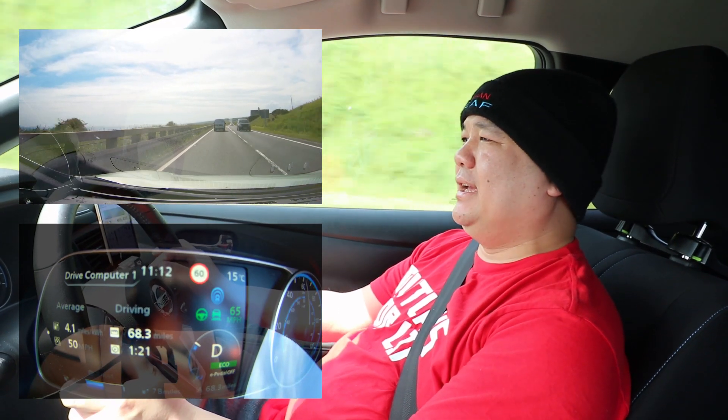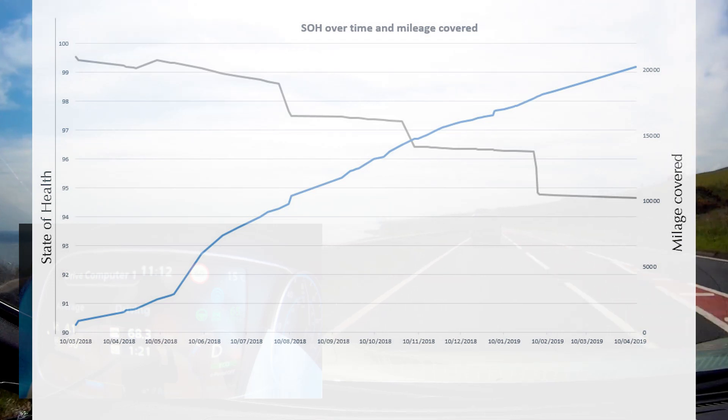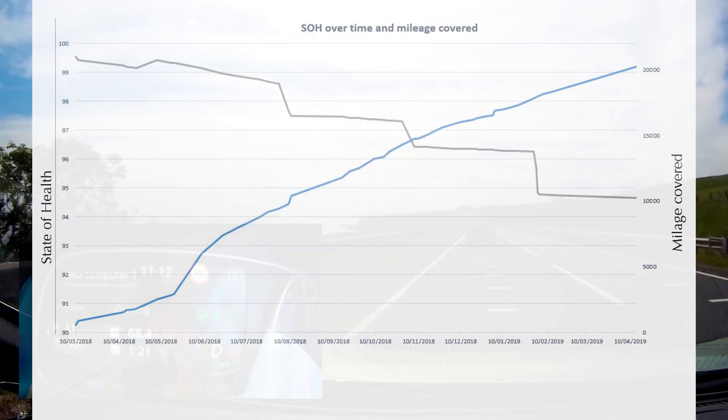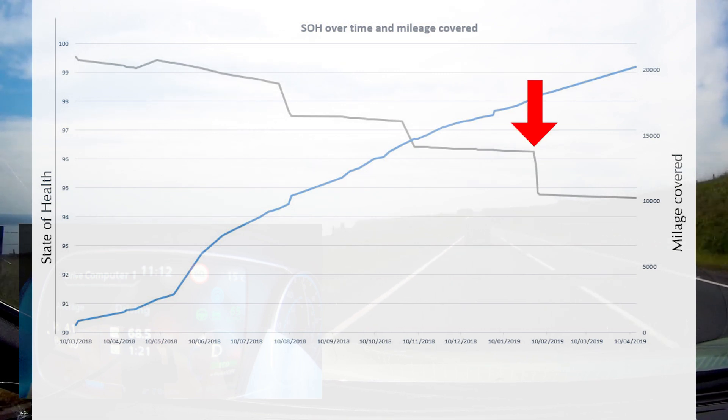Let's have a quick chat about the state of health of the battery after one year of ownership. It actually dropped to 94.78 percent, which isn't really that bad. If you look at the chart here, you'll see a drop of roughly about two percent, and that was over winter when the temperature plummeted to about minus five to minus ten degrees centigrade, and I had to use the car that week.